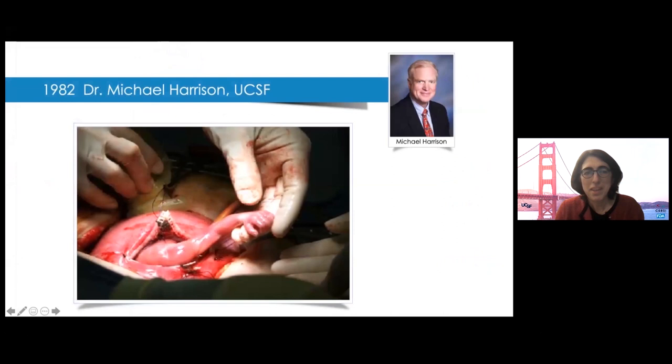We are here today because of the pioneering work of Dr. Michael Harrison, who is by all accounts the father of fetal surgery. Dr. Harrison is a pediatric surgeon who recognized that many anatomic conditions we see in pediatric surgery are already very severe by the time we meet the baby at birth. He thought perhaps we could develop operations to treat these patients before birth, especially since we were starting to diagnose them with fetal ultrasound.